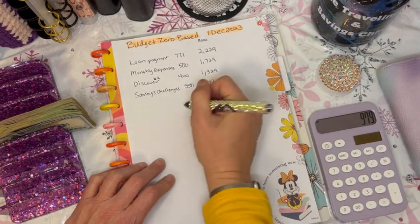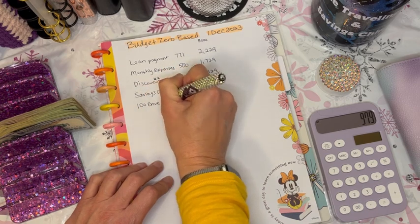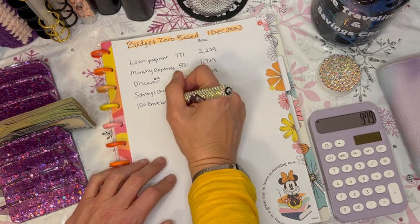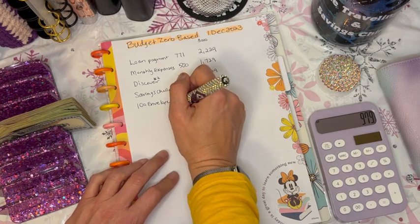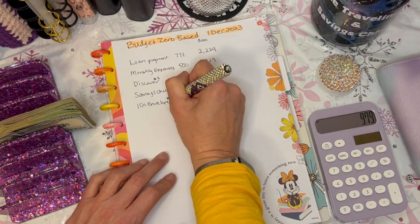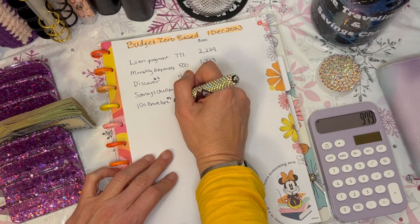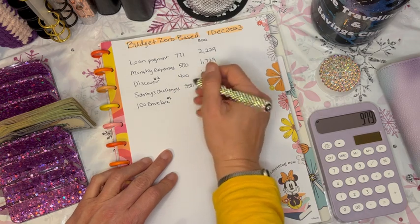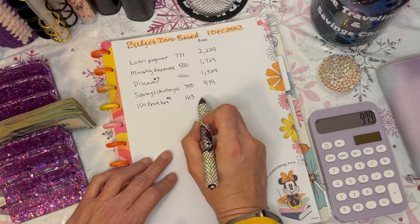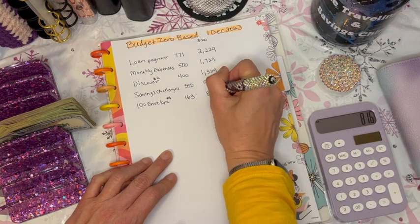Next will be our 100 envelope box. I've talked about my 100 envelope box — in order to get done with that by January 2025, we're going to use it to pay off number six, which is the Best Buy Citi card. That $5,050 will pay off that card in January. Each pay period I'm contributing $163 toward that, leaving us with $816.